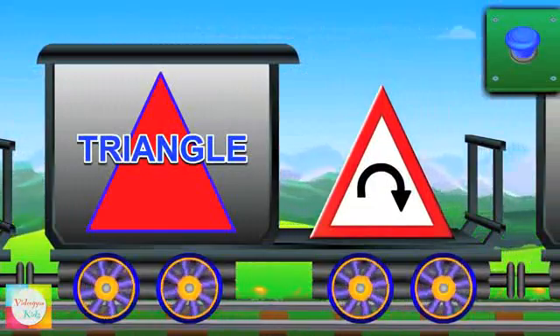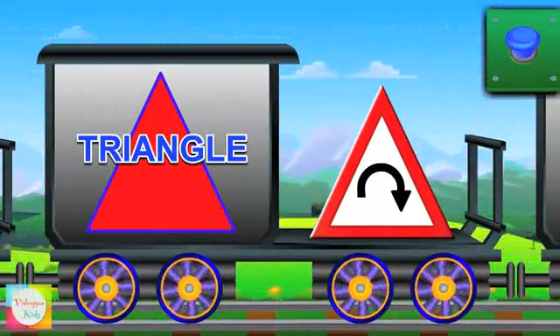A triangle. Triangle has three sides. A signboard is triangle in shape.